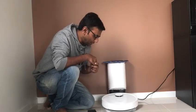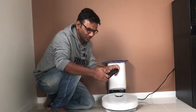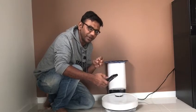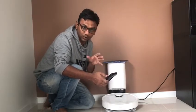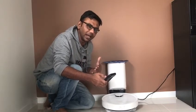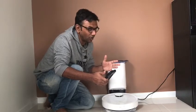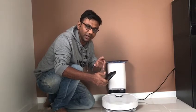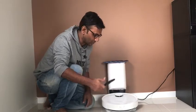It also comes with an app, which is fantastic. Initially I was struggling, but the more you use it, it creates a 3D map of your house and you can select certain areas if you want to clean only those areas. It also gives you notifications — if something is wrong or the vacuum is stuck, it will tell you what you need to do.